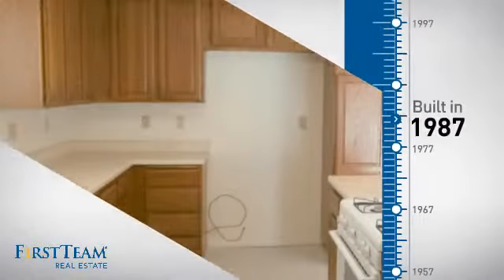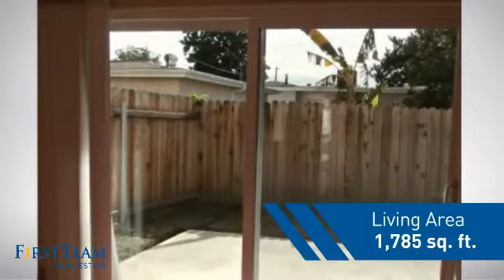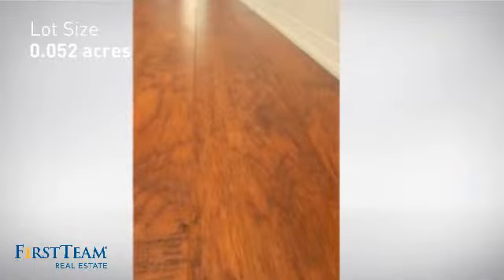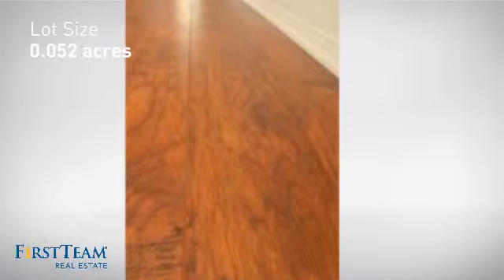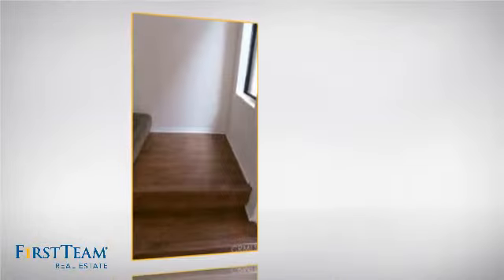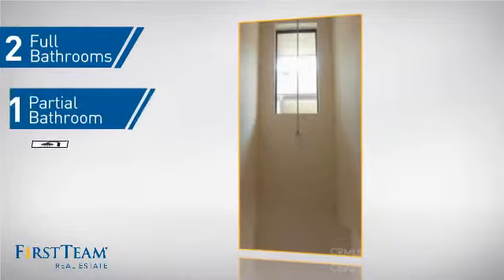This property was built in 1987 and features over 1,700 square feet of space, giving you a spacious layout to play host or kick back and relax after a long day. Inside you'll find three bedrooms so everyone has a private space to come home to, as well as two full bathrooms and one partial bathroom.